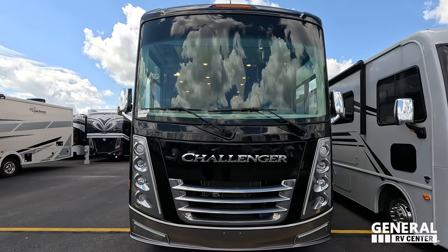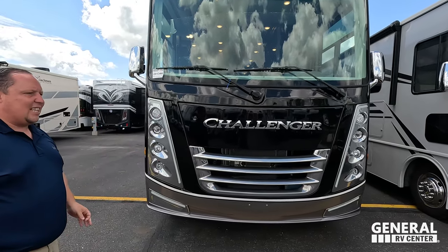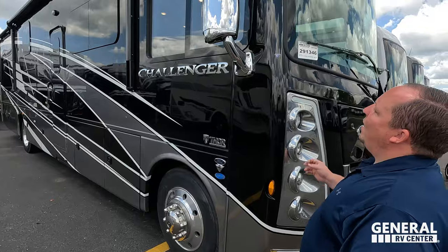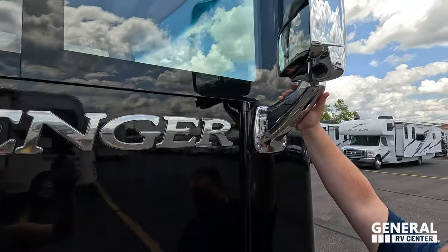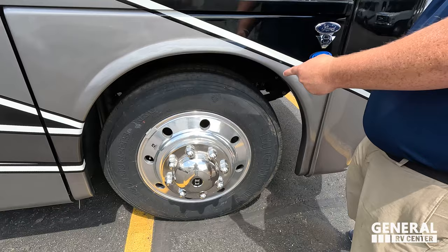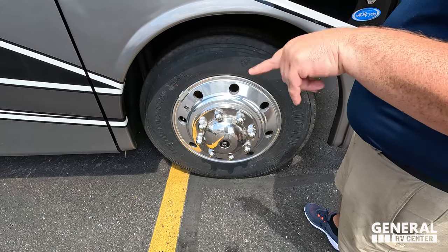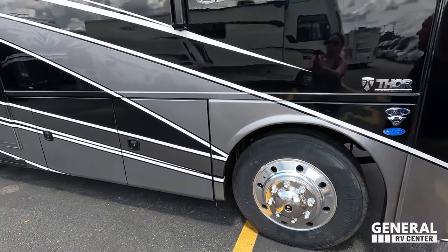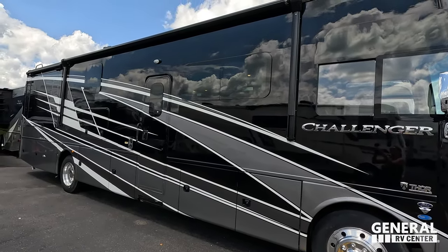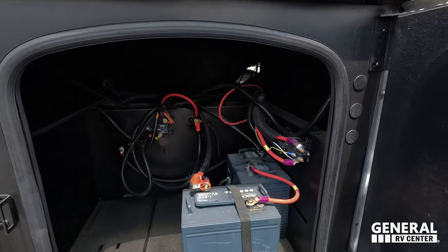It looks absolutely beautiful and fantastic. You have a great big front windshield — look at these front headlight designs, you've got chrome right here, LED lights. The Challengers are beautiful and fantastic. Coming down the side, we do have chrome mirrors on both sides with cameras integrated in them. It does have the 7.3 liter V8 — the Godzilla engine. Look at these tires: Michelin's, 255/80R 22.5, with shiny Alcoa rims.